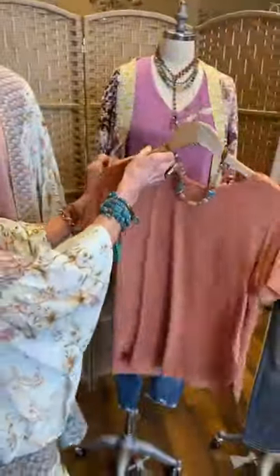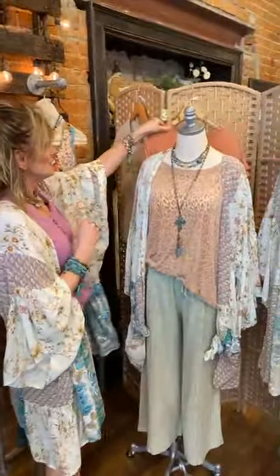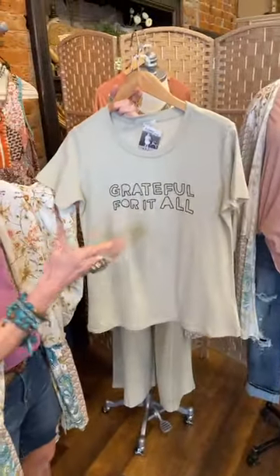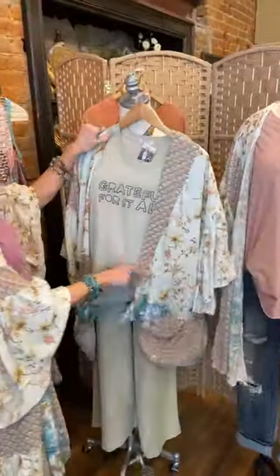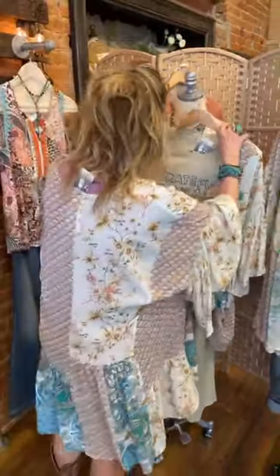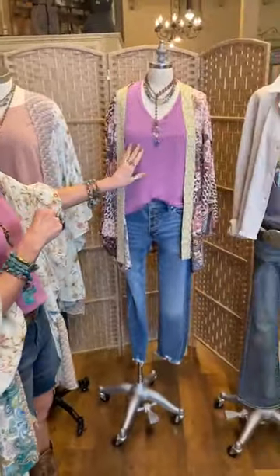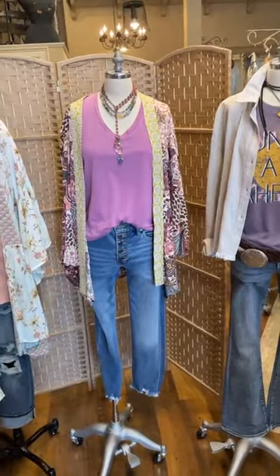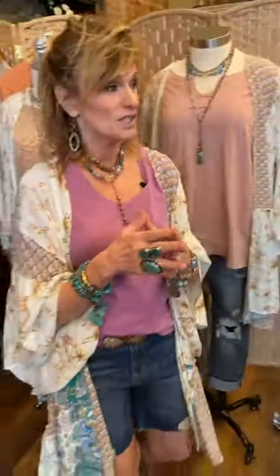It goes great under this other kimono as well. I don't have many of this graphic t-shirt — it's by Z Supply, and it says 'Grateful for it all.' True to size, looks awesome underneath the kimono. This whole outfit works: if you get the culottes, get the top; get the top, get the culottes and the kimono. Those two wonderful t-shirts — the orchid and the ginger — are great. For the orchid and ginger, I took a medium and feel very comfortable in it.